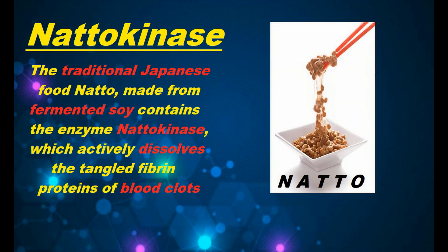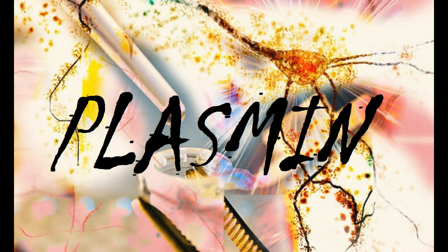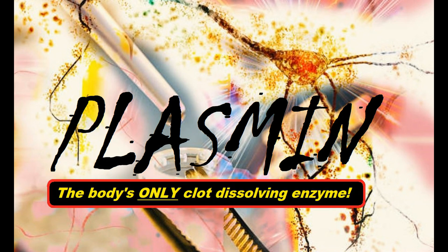While the human body contains several enzymes that promote the creation of blood clots, it produces only one single enzyme known as plasmin that dissolves clots, and the production of that enzyme, like everything else, diminishes as we grow older.